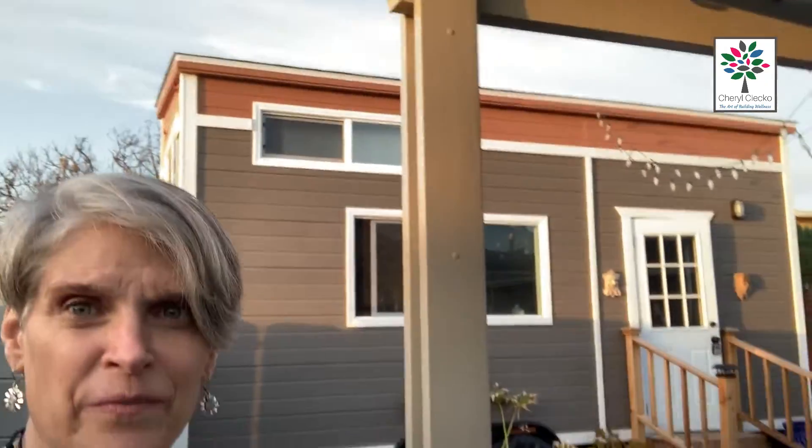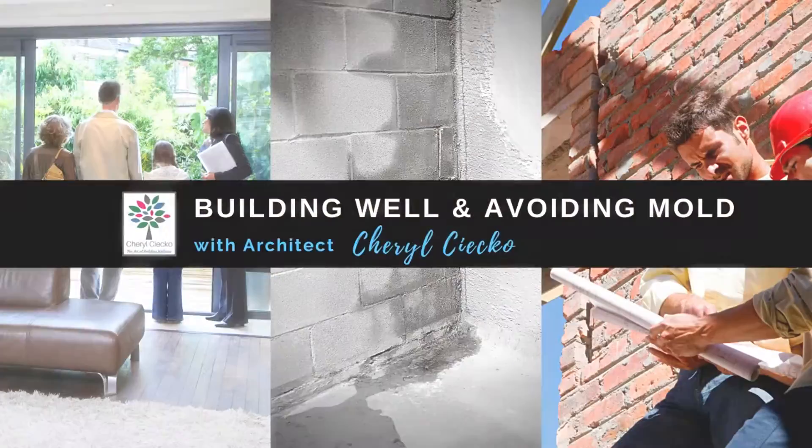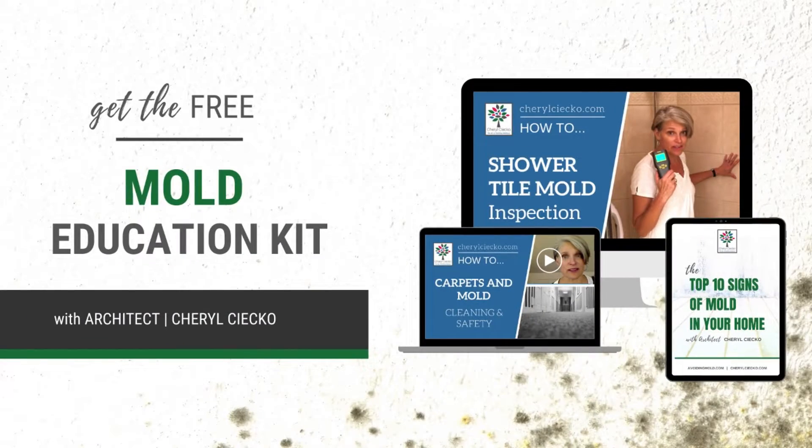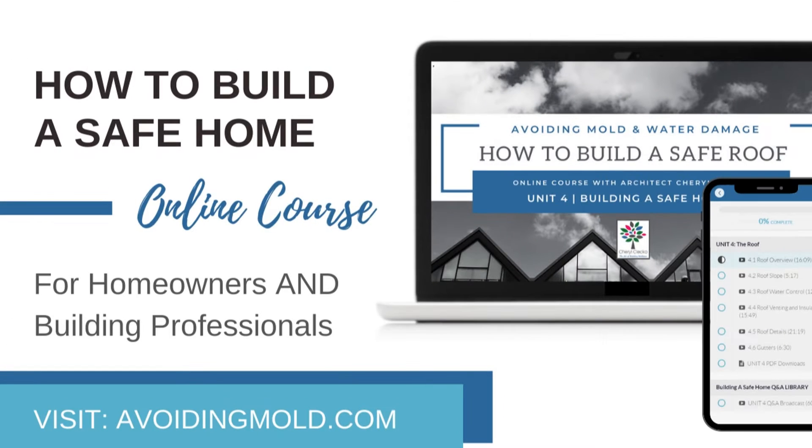It's just a one-bedroom little tiny house. We're going to sleep in it tonight and see how it goes. It is pretty lovely and we're excited. If you enjoyed this video, hit subscribe for more free information on safe building, avoiding mold and water damage. Visit avoidingmold.com.